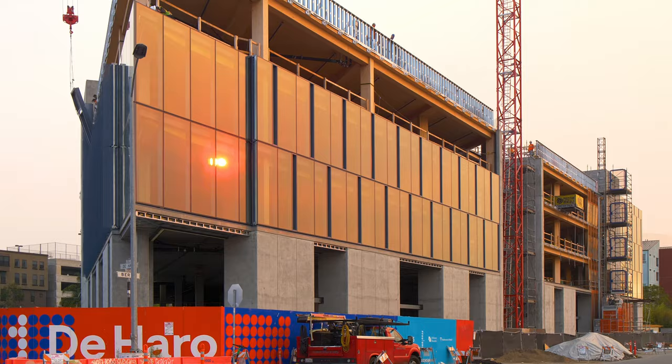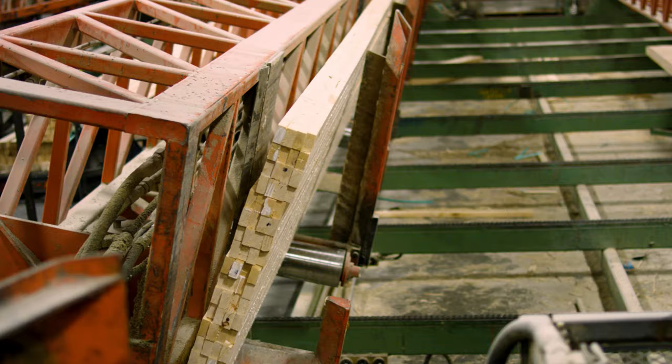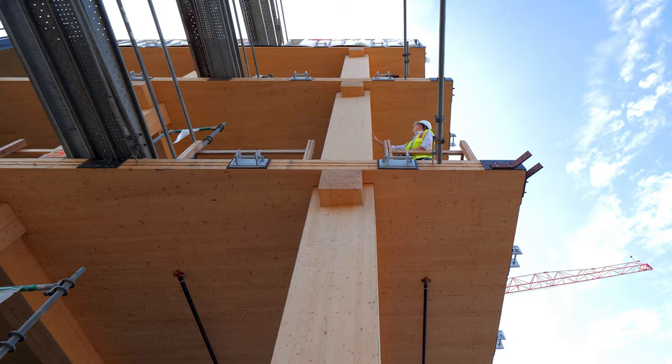The material comes off the truck from Shibugamu, Canada, ready to be erected in place. Over a matter of a few months the building went up. The building consists of just over a million board feet of lumber.